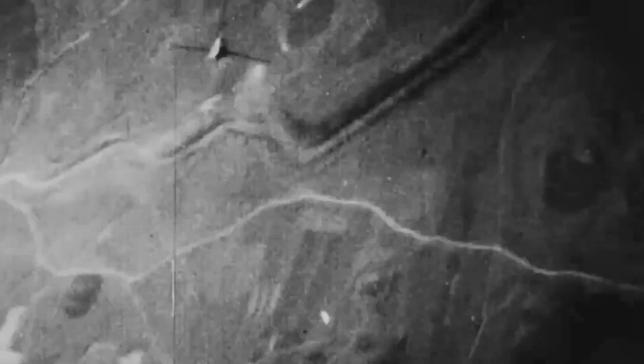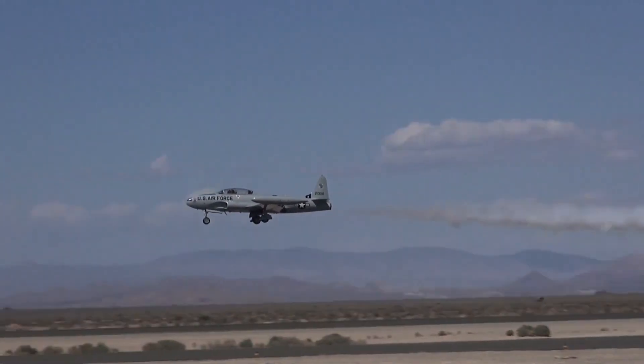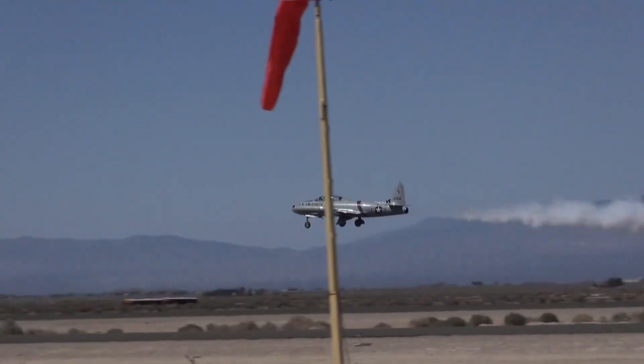The F-80 Shooting Star holds a significant place in U.S. military aviation history. It was the first U.S. jet to achieve an air-to-air kill when Lieutenant Russell J. Brown shot down a MiG-15 on November 8, 1950. This marked a milestone in the transition from propeller-driven combat to jet-powered aerial warfare.